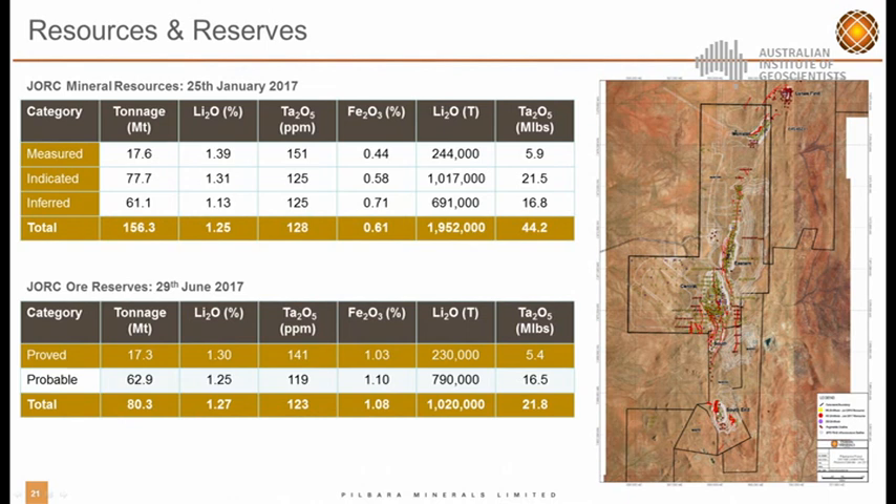We've got a large resource of 157 million tonnes at 1.25% Li₂O, and an important by-product of tantalite at 128 ppm. The reserves as of June this year stand at 80 million tonnes. We're currently looking at an expansion programme which will include more drilling, to be undertaken in the next two months with a view to expanding our reserve to well over 100 million tonnes.